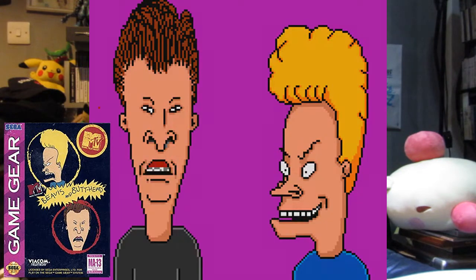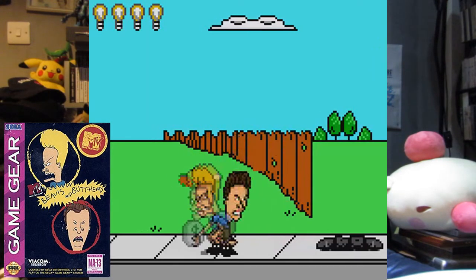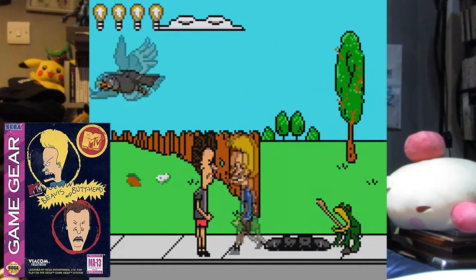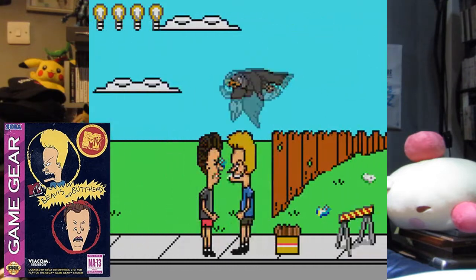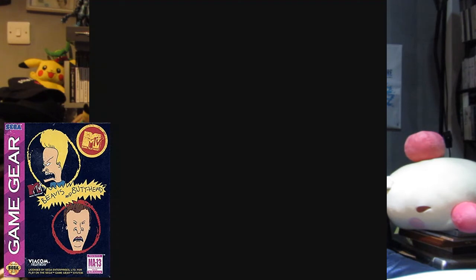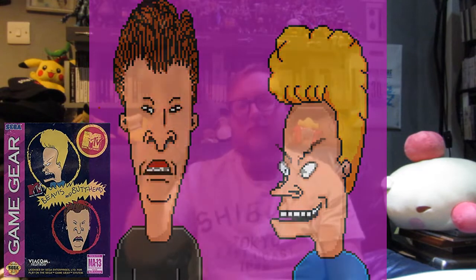It's definitely a gem in my eyes, and I think this is probably the only Beavis and Butt-Head game that ever got made — so it is one of a kind. If there is another one out there, please let me know in the comments what other Beavis and Butt-Head games existed and what platforms they were on, because I want to check them out. But yeah, this is my number two spot for Game Gear gems — Beavis and Butt-Head. Don't ask me why, I just like it.